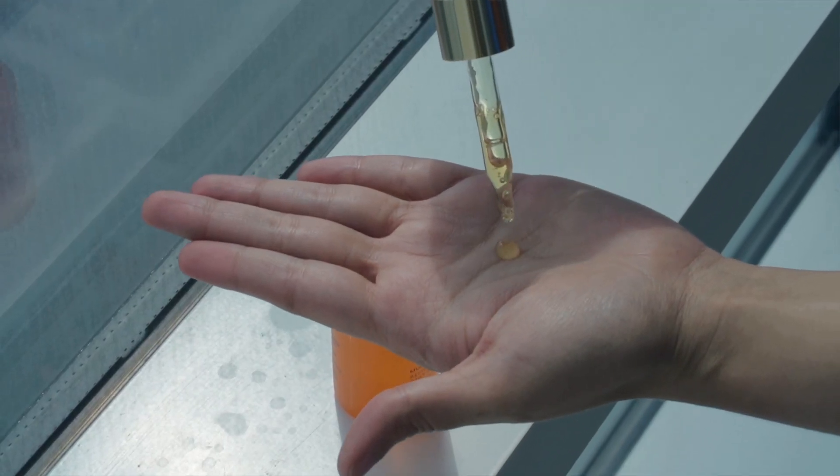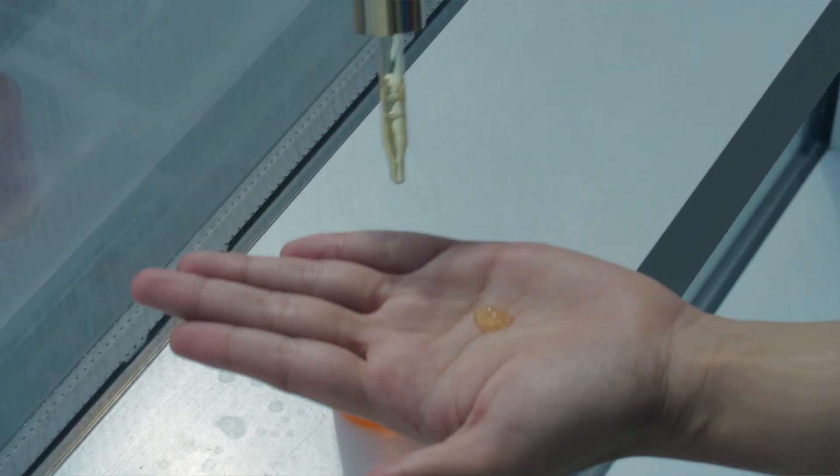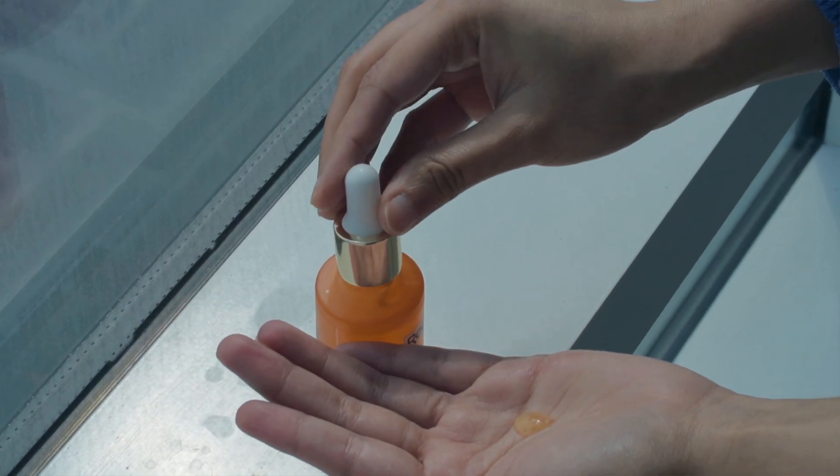One of my favorite vitamin C serums is the RoC Everyday Glow Serum, which has 10% vitamin C. It has a perfect texture and concentration of vitamin C. So those are my five super easy ways to get rid of blackheads — I hope you enjoyed this video and learned something new.